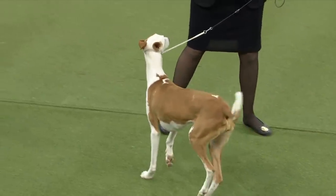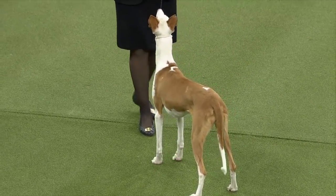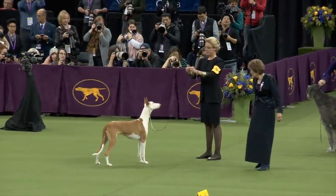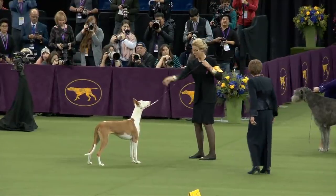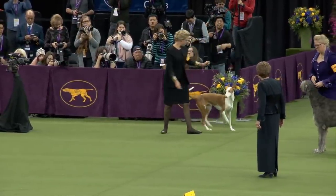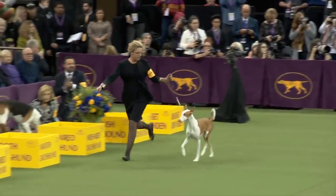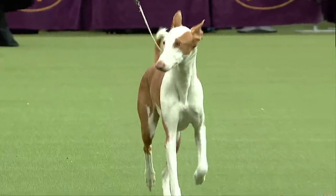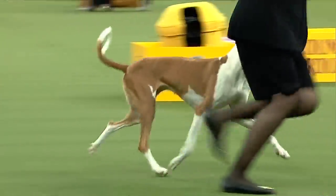Are judges aware of past winners, or are they just looking at the dog? When you're in here judging, you block that all out — it's about what's happening tonight. It's a unique breed. See how they move in the front? That lift has to do with their front construction — it's all about hunting.